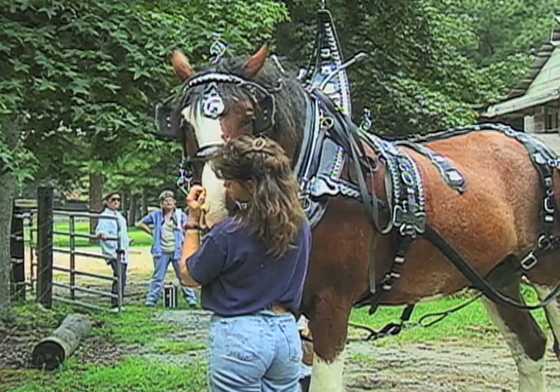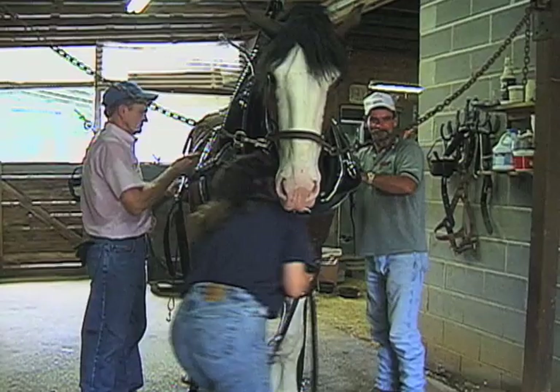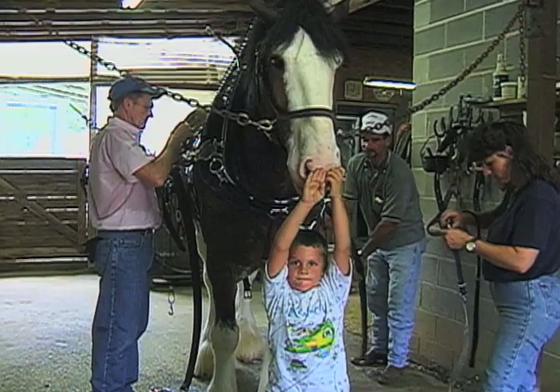The Clydesdale is a very good-natured animal. They're real docile — they're not hyper like a lot of smaller horses are. If they weren't, with the size that they are, they could really do a lot of dangerous things to people. But they are very, very calm animals.